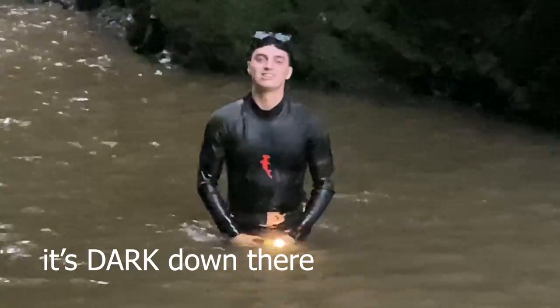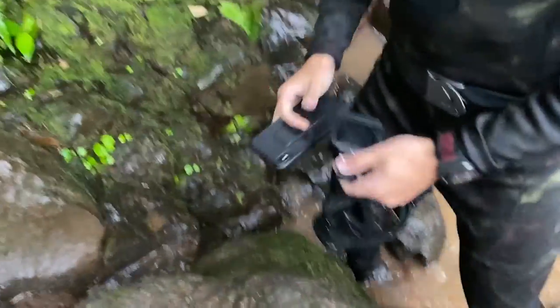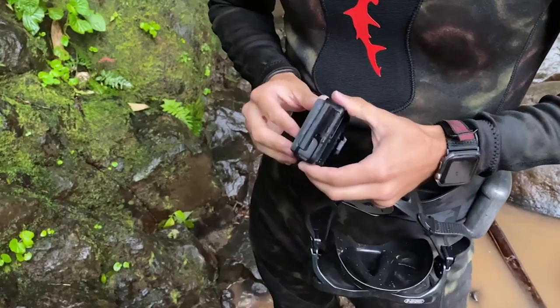Yeah buddy, we killed it. Dude, show them what you got. I got a Hero 7. I can't wait to get home and look through that footage.